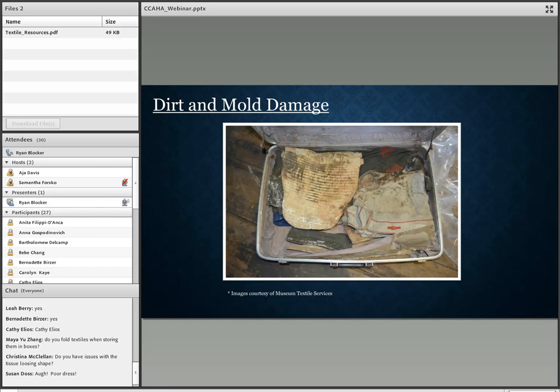Here's an example of dirt and mold damage. Any of you who have been in a grandparent's attic or basement have probably seen something like this — treasured items stored in a suitcase that suffered from environmental conditions. It is very hard once you have damage like this to recover from it. A conservator can clean it, but mold tends to stain clothing and it's very hard to remove.